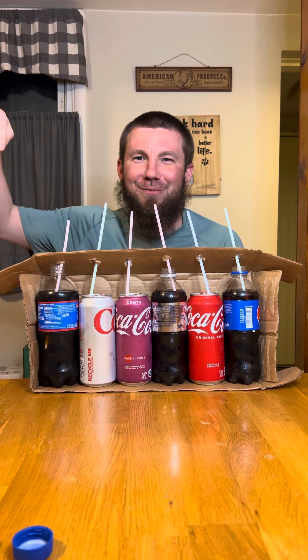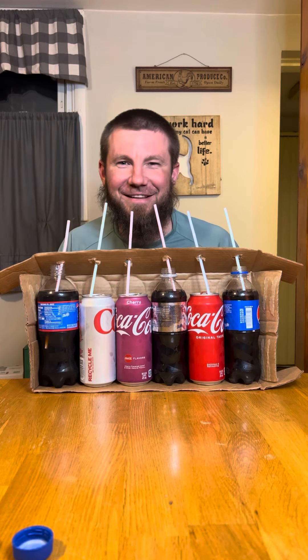All right, we're testing out my taste buds today. These are all prearranged by somebody else, and let's see if I can tell the difference.